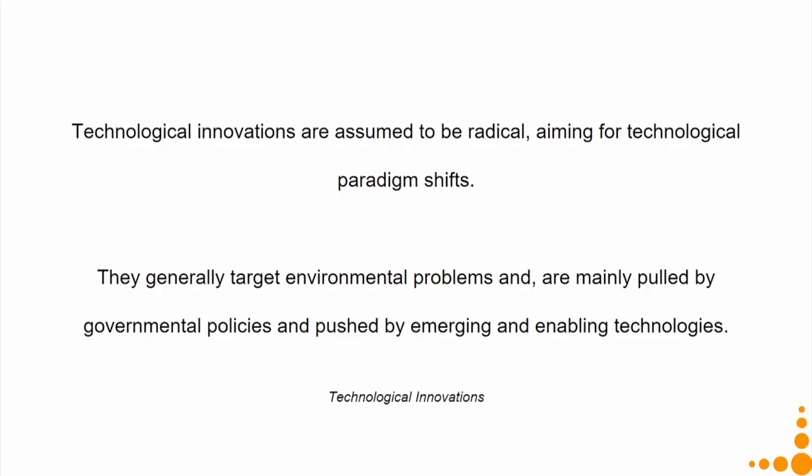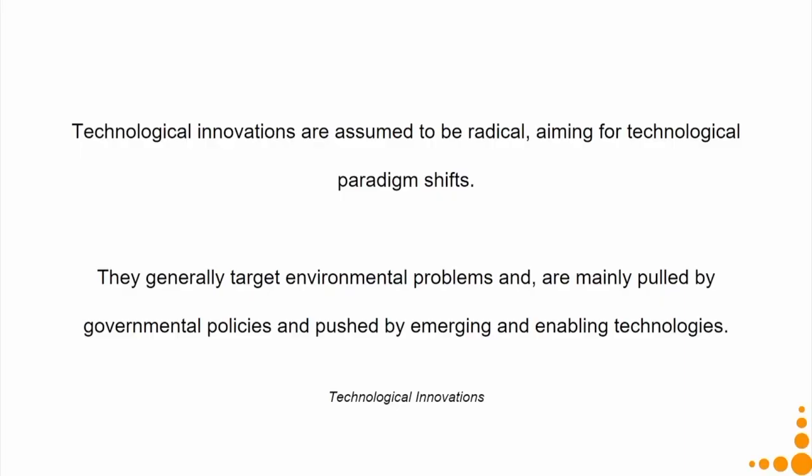First let us understand technological innovation and then social innovation. Technological innovations are assumed to be radical, aiming for technological paradigm shifts. They generally target environmental problems and are mainly pulled by government policies — the government might set norms that a product should not release more than a certain amount of smoke or consume more than a certain amount of energy — and pushed by emerging and enabling technologies that can drive environmental paradigm shifts independent of government policy.